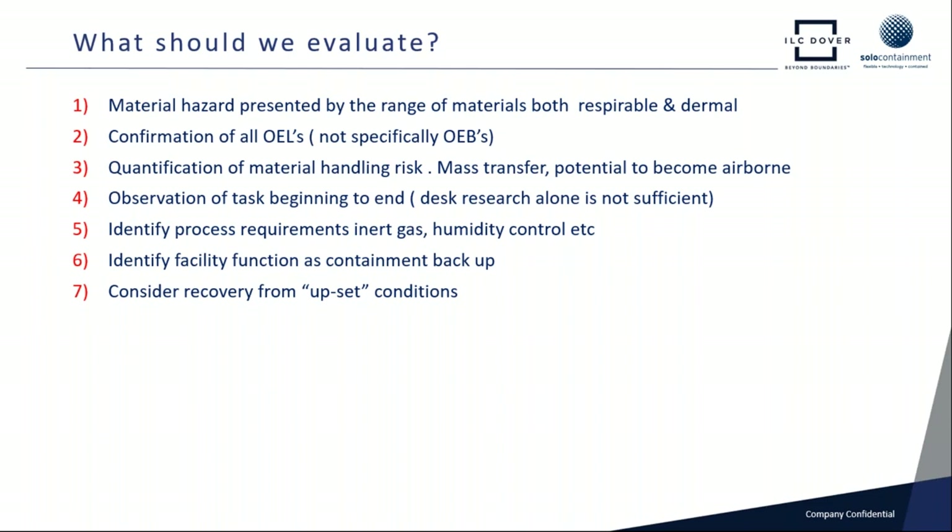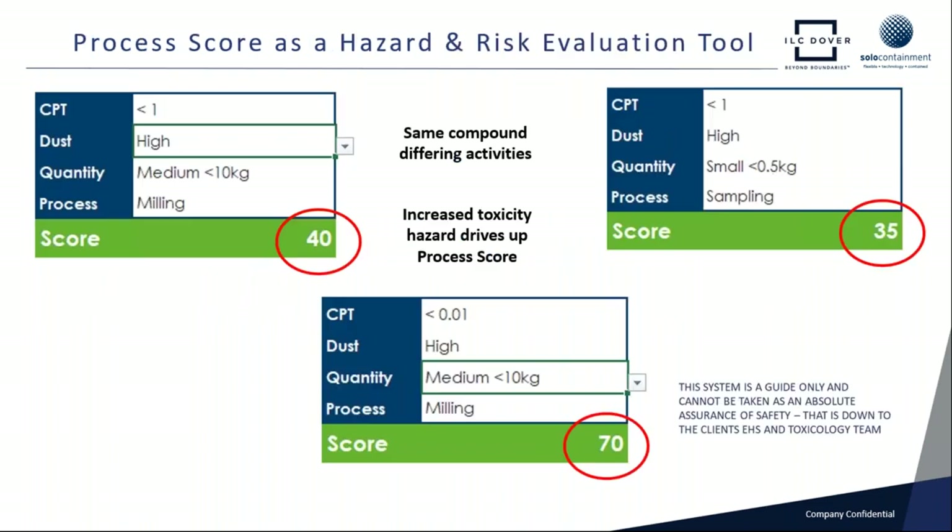We may also need to identify process requirements like inert gas or humidity control. We will certainly look at the facility — if it's a very potent material, look at the facility's ability to provide containment backup should things go wrong. And of course, if the isolator starts to malfunction, how do we recover from upset conditions? These are all important factors we need to look into.